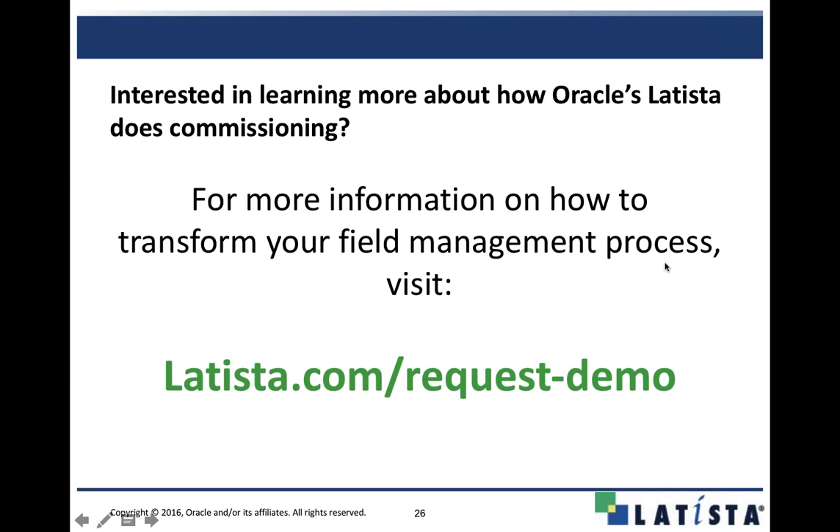If you're interested in learning more about Latista — for those of you who've maybe never seen a demo — please go to our website, fill out the form, and we will be more than happy to walk you through our commissioning module or any of our other modules you might be interested in. Now let's move on to the fun part and take some questions. Type your questions in the chat on the GoToWebinar panel.